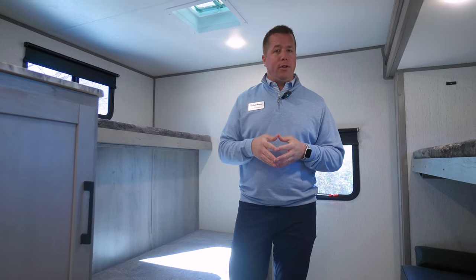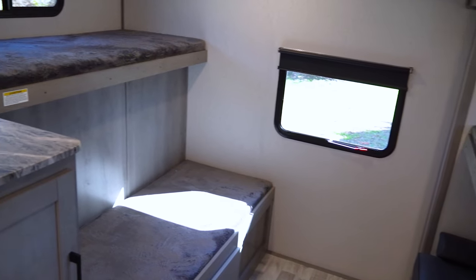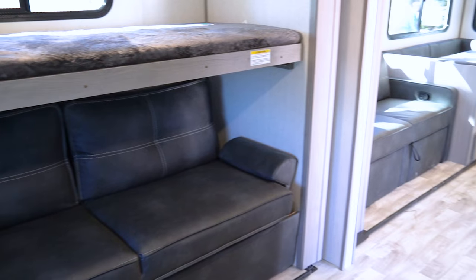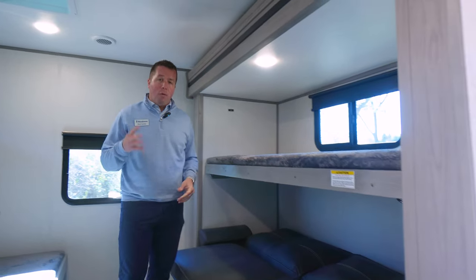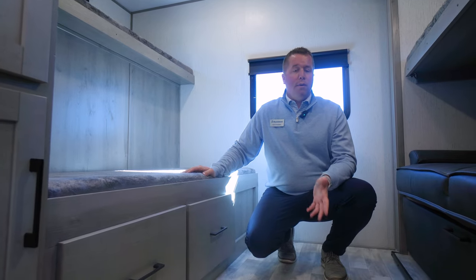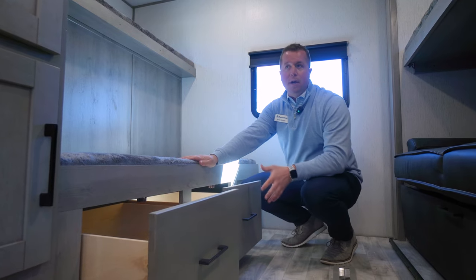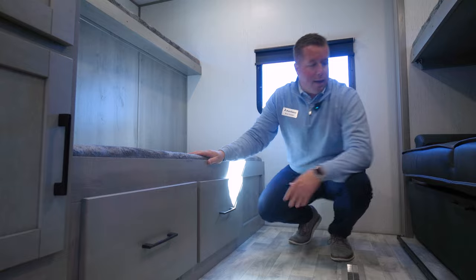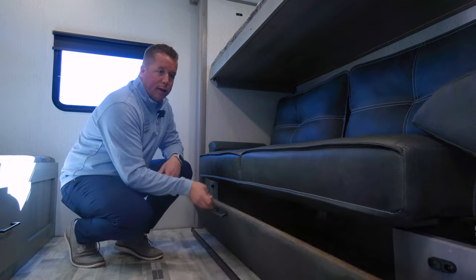Now we're here in the bunk room of our Kodiak 332 BHSL. Within this setup, we still have that full outside kitchen on the outside, but in the bunk room we're not trying to eliminate sleeping space. We still have a top bunk, a bottom bunk, and over here you have a bunk that can flip up for more seating space or be utilized as another sleeping space with a jackknife couch — so you've got four points of sleeping within this bunk room. We're also maximizing storage for the kids: two big drawers, cubby holes with cabinet doors, and underneath the jackknife couch a flip-down door to store pillows, blankets, and duffel bags.